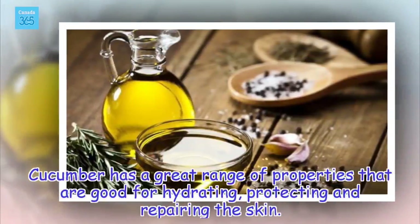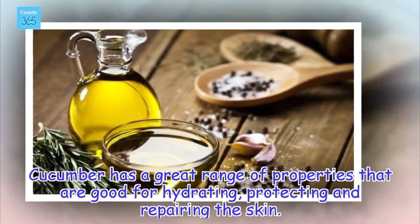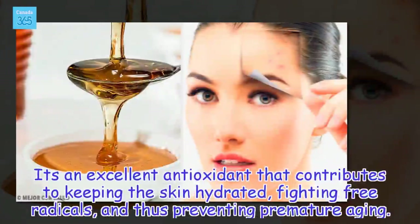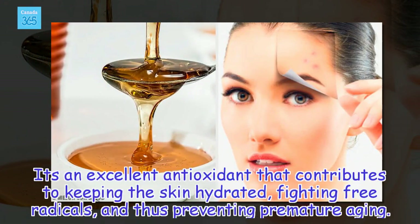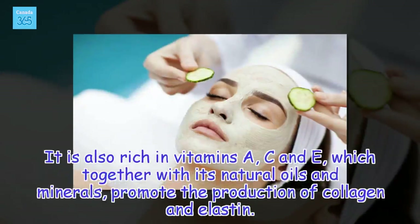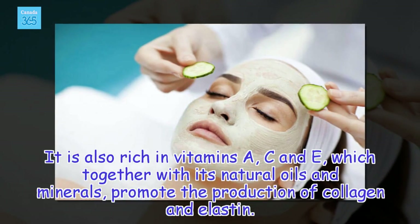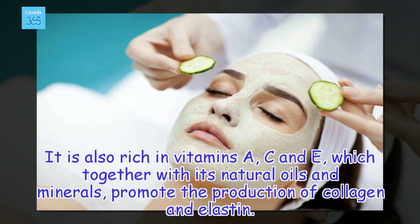Cucumber has a great range of properties that are good for hydrating, protecting, and repairing the skin. It's an excellent antioxidant that contributes to keeping the skin hydrated, fighting free radicals, and thus preventing premature aging. It is also rich in vitamins A, C, and E, which together with its natural oils and minerals, promote the production of collagen and elastin.